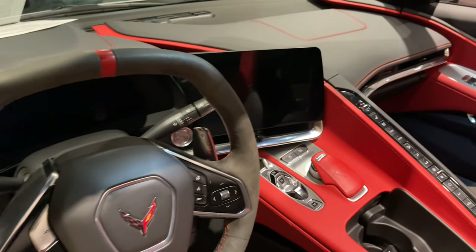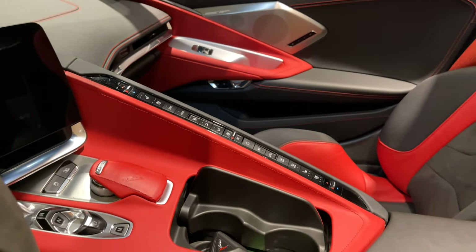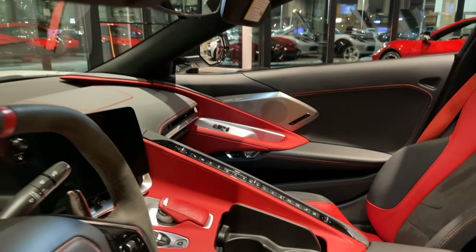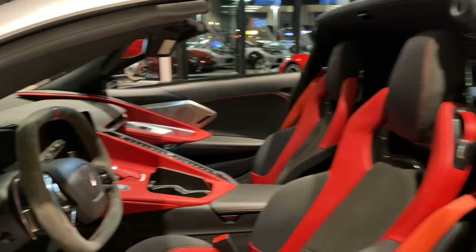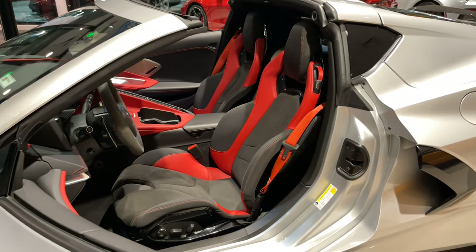Track guys will know what that means, and those guys would also appreciate the heated and ventilated adrenaline red Napa Leather Competition Sport Bucket Seats with perforated sueded microfiber inserts and torch red seatbelts.